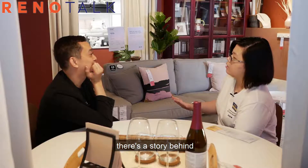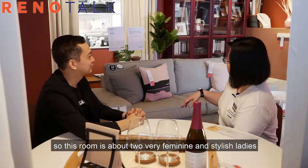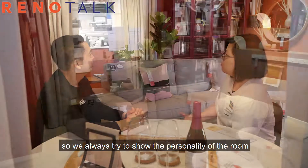There's a story behind all our room settings. This one is about two very feminine and stylish ladies who are roommates and like to travel. We always try to show the personality of the room.